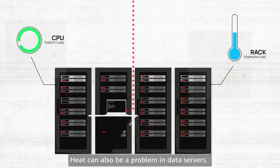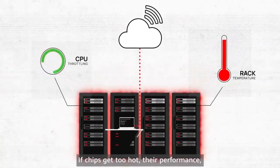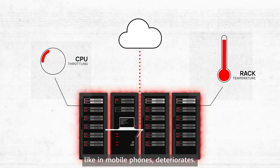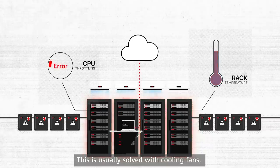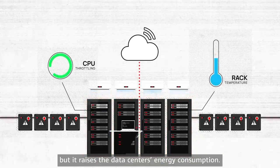Heat can also be a problem in data servers. If chips get too hot, their performance, like in mobile phones, deteriorates. This is usually solved with cooling fans, but it raises the data center's energy consumption.